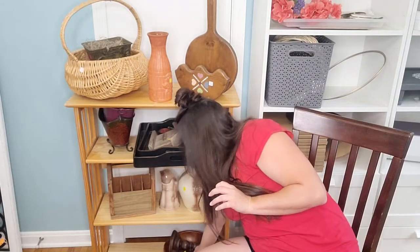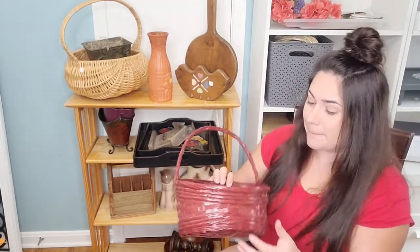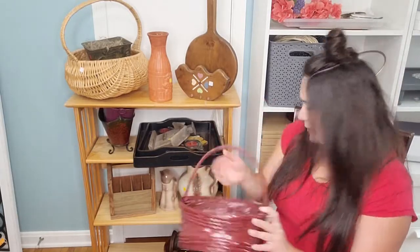I have this cute little hanging basket. The shape is really cute, but this color and sheen is a no from me. It was $2, and I think we can fix her up, make her look really adorable, give her some florals, and get her a new home.